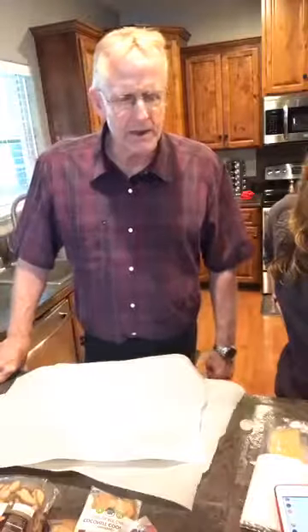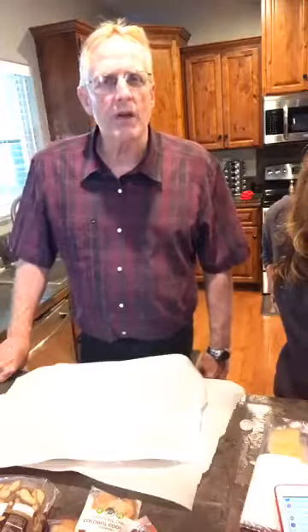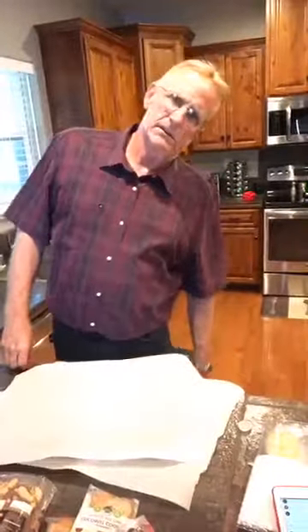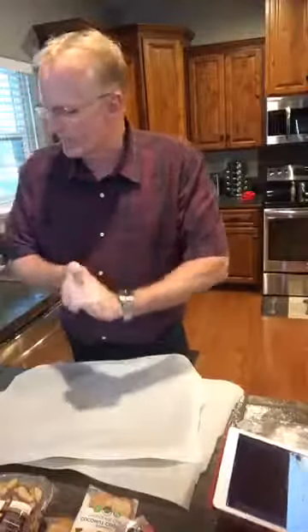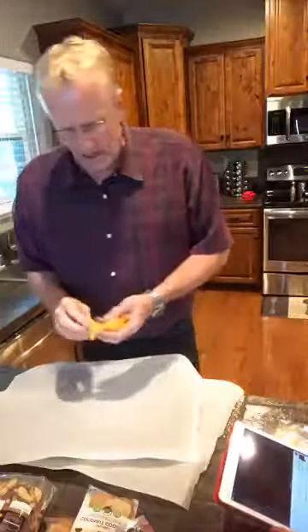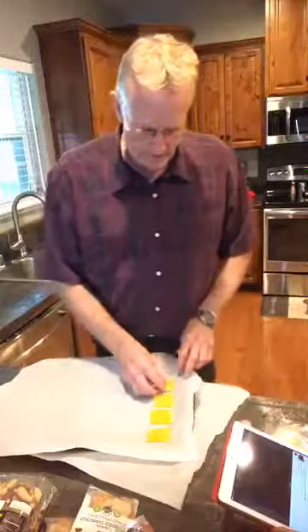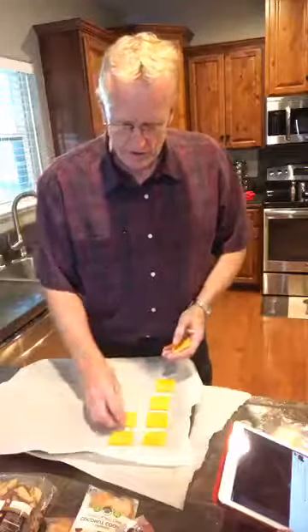We're going to start with a couple of things here that we will have recipes for. If you're new, drop 'new' in the comments so we can welcome you, and follow us so you get all of our recipes. So we're going to start with some cheese crackers. We bought a variety pack of pre-sliced hard cheeses, and I'm going to put these on a cookie sheet that's lined with parchment paper. We're going to bake this for 7 to 10 minutes at 400 degrees. This is going to flatten them out.